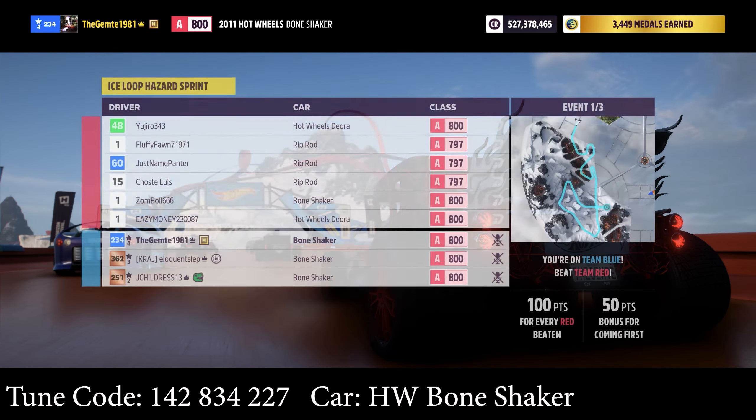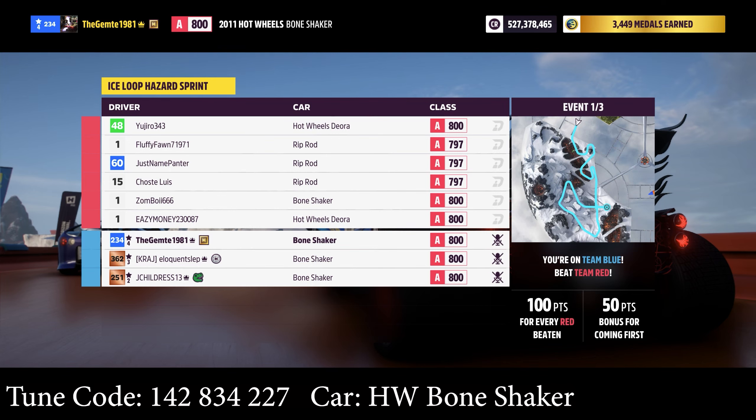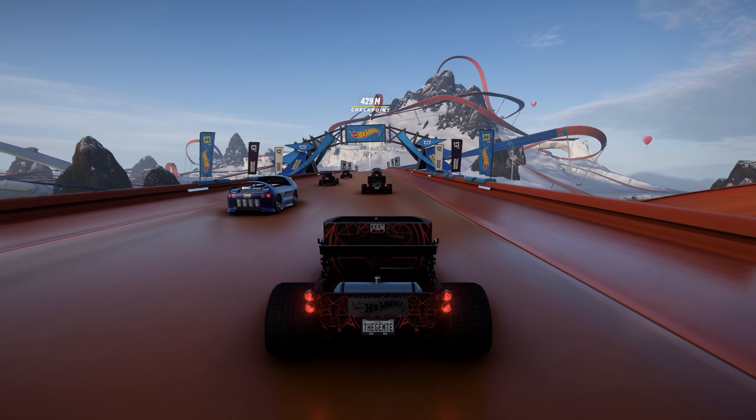So it was the Bone Shaker we were running with, point to point. A couple of riprobs in the AI team, Bone Shaker, and obviously the three of ours are all tuned.